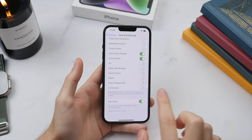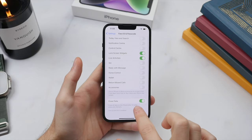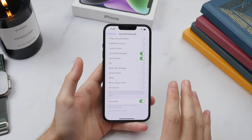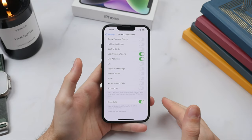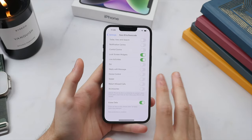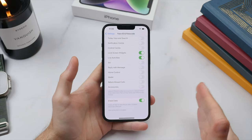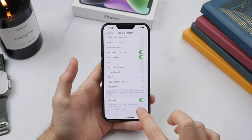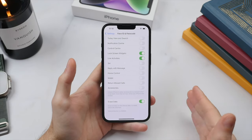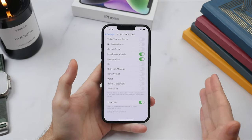At the bottom of this page is Erase Data. This means if the incorrect password is entered 10 times in a row, your iPhone will automatically reset and remove all data on the phone. If your phone is ever lost or stolen, this ensures your personal data will always be erased if someone tries to hack in by guessing your password — keeping your data safe and protected.